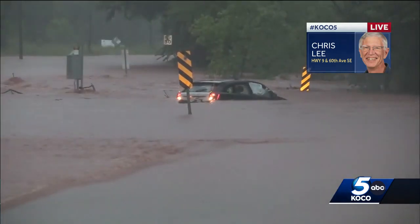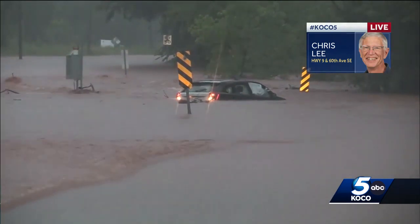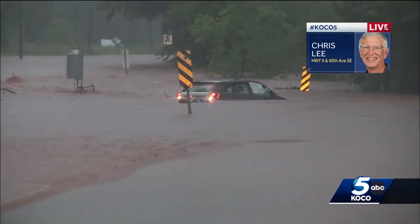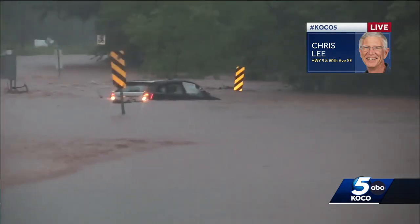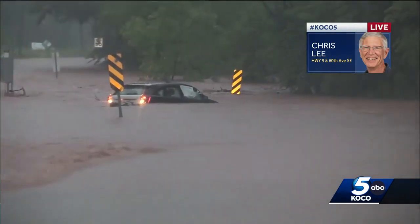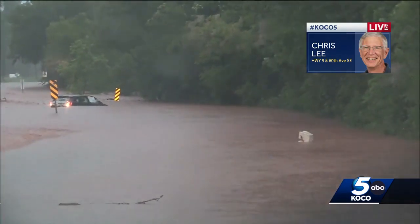We're at 60th Avenue Southeast, south of Highway 9, probably a quarter mile maybe, and there's a creek here that crosses where those little yellow markers are. You can see the water flowing and some debris coming across here.